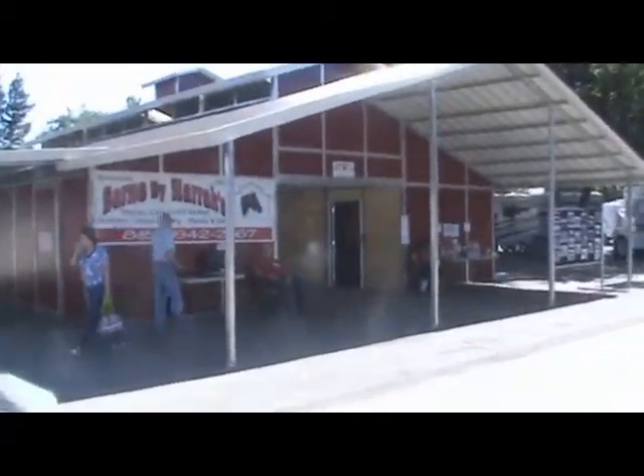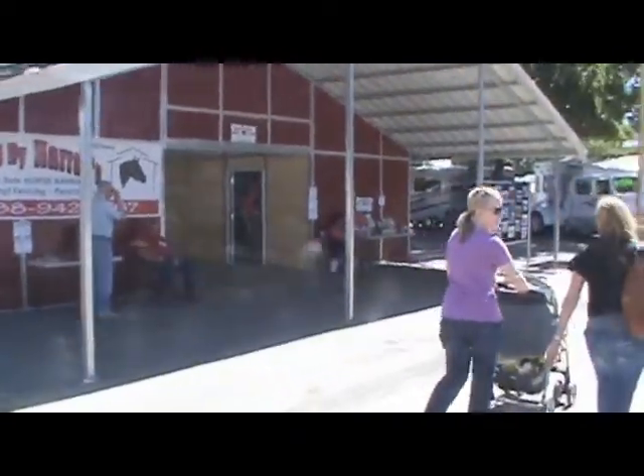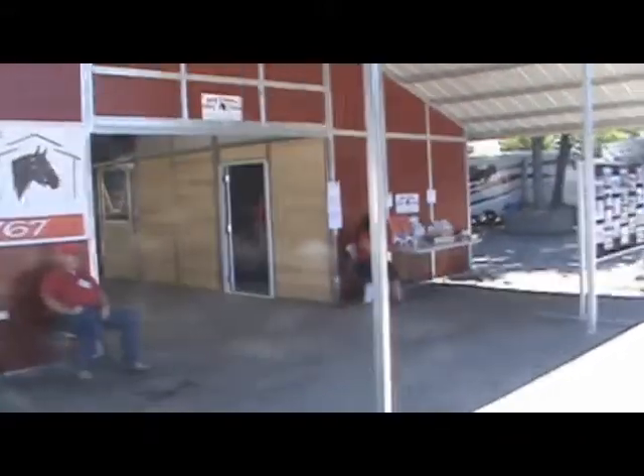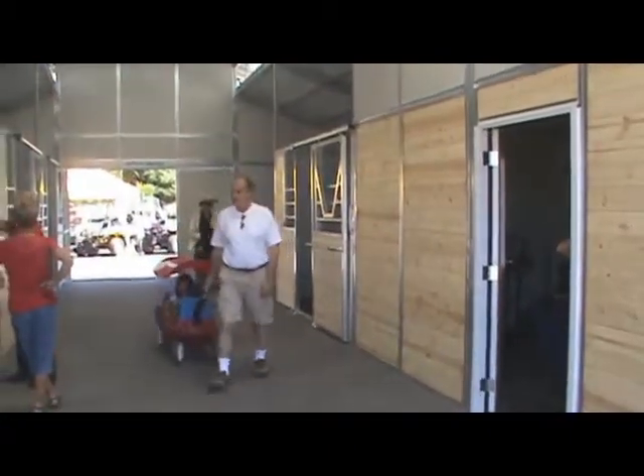This barn was purchased by a customer who gave us permission to put it up here at the show. It has been designed by the customer to satisfy their needs. It's comprised of two 12 by 16 modules — one tack room that we're looking at right now, and a 12 by 12 stall down the way.